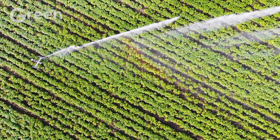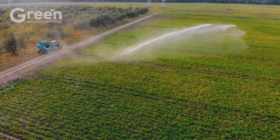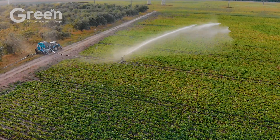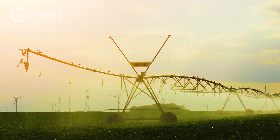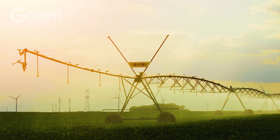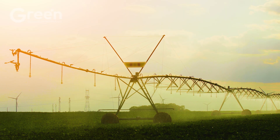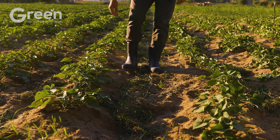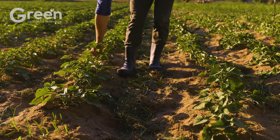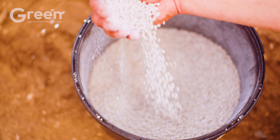Sweet potatoes are drought-tolerant, but during the initial stages, regular watering is essential to help the vines root and grow. Periodic application of organic fertilizers and weeding ensures healthy plant growth, thereby guaranteeing the yield and quality of the harvested tubers.